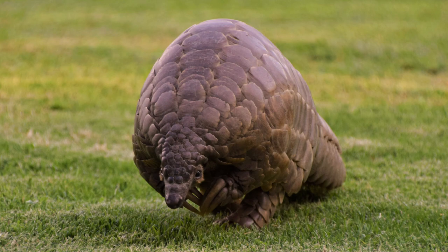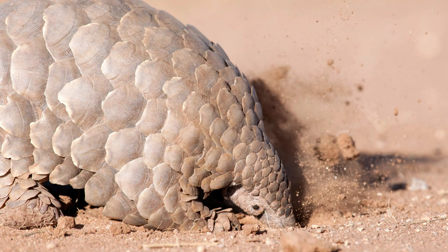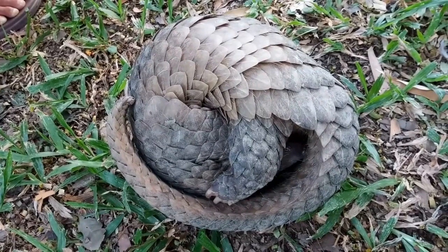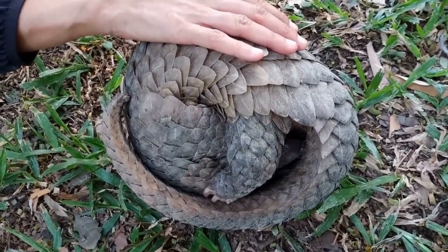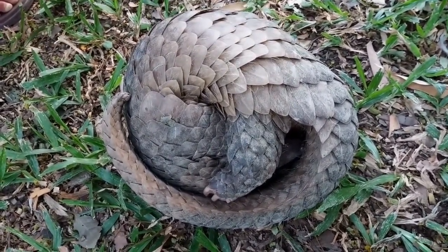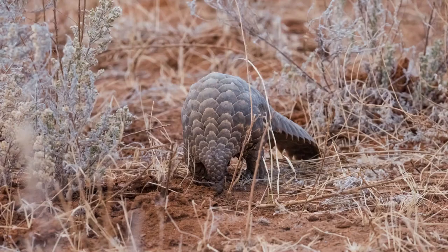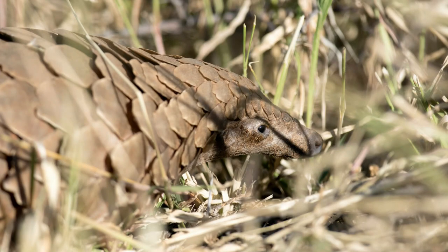It's a simple step, but one that can make a big difference. Lastly, we can use our voices to advocate for stronger wildlife protection laws and stricter enforcement against illegal wildlife trade. Together, we can create a safer world for our scaly friends. Our actions today can determine the fate of pangolins tomorrow. Let's not allow these fascinating creatures to become mere footnotes in the annals of natural history. Remember, every creature has a role to play in our world, and we must do our part to ensure their survival.